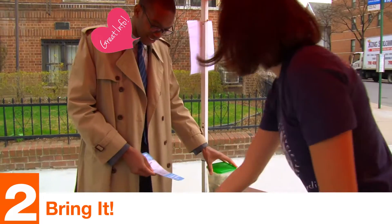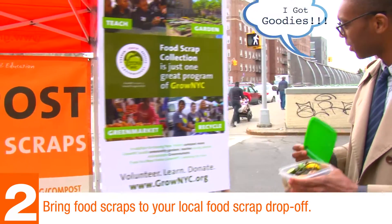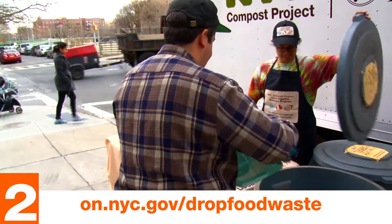Step 2: Bring it. Once you've saved enough food scraps, bring it to your local food scrap drop-off. For locations and times, go to on.nyc.gov/dropfoodwaste.